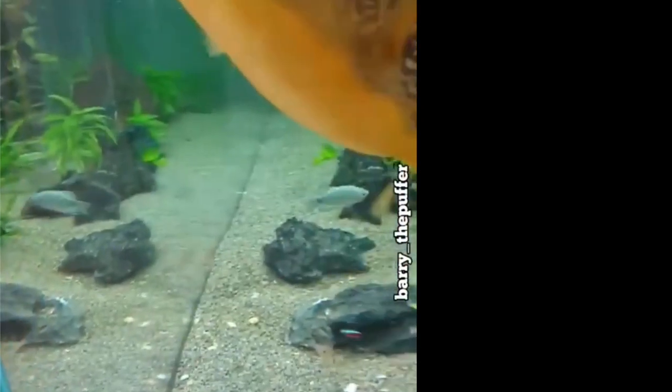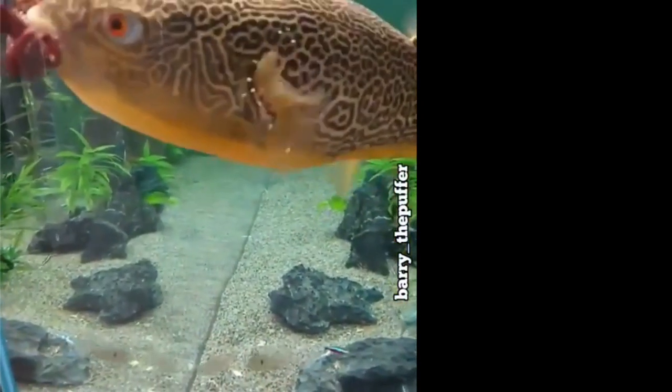Look at that! This thing is like me at the buffet right there. That's Barry the Puffer — I gotta show you this, this thing is intense. All of the food that Barry is eating here was pre-bought frozen. Some of the videos out there are really gruesome with these things.